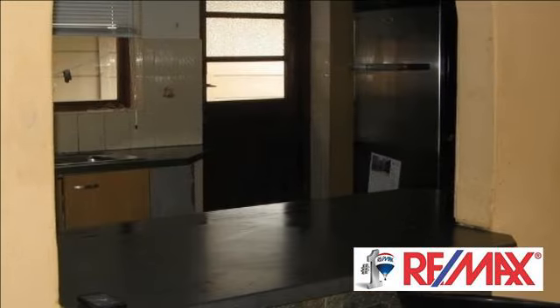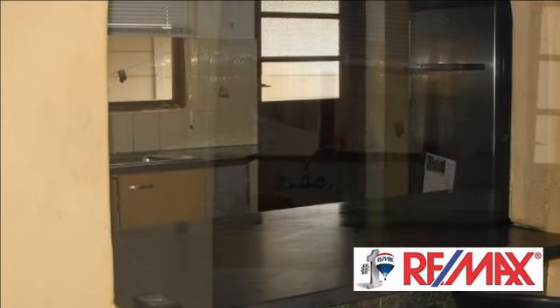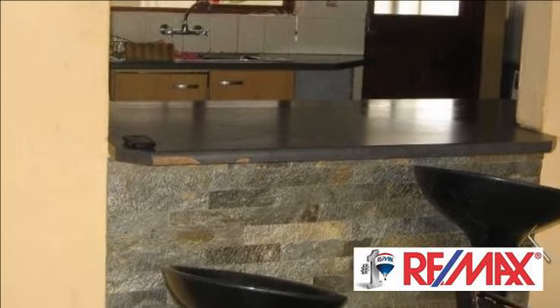Such a home will sell fast, so be sure to give me a call to view. For more information on this property or to arrange a viewing, please contact us.